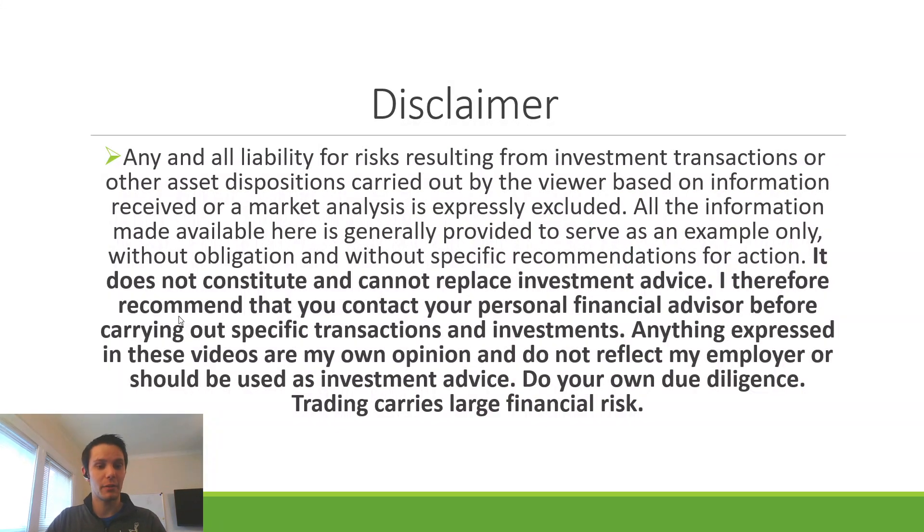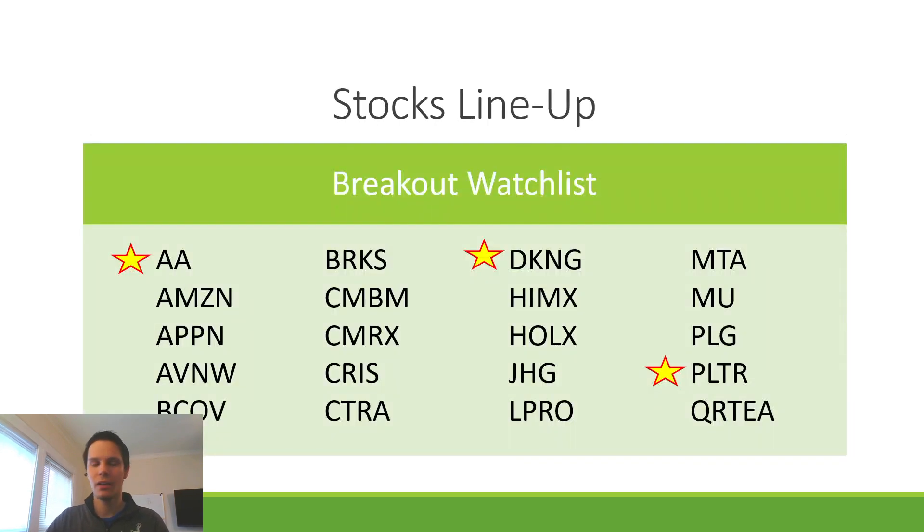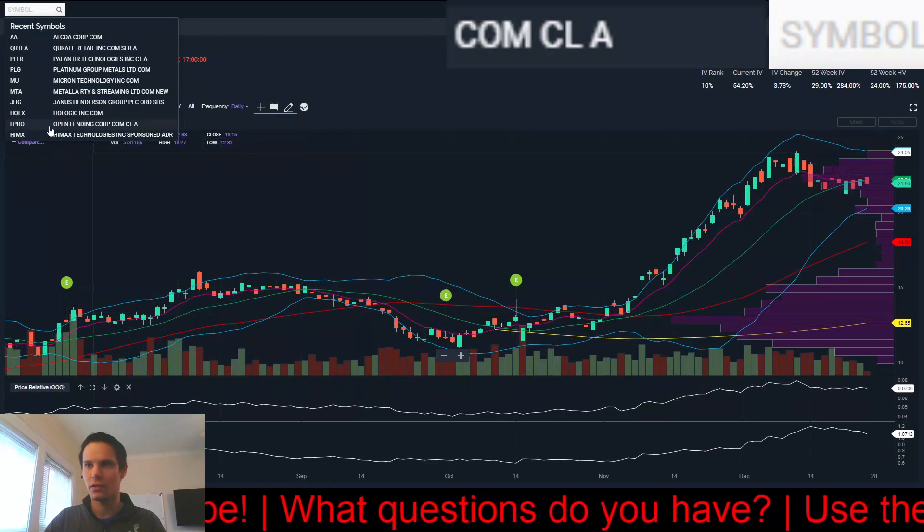Quick disclaimer: anything we go over today is just for educational purposes only. It's the research I've done and things I'm looking for in the upcoming week. Please do your own due diligence — trading comes with financial risk. Here's our stock lineup for the day. The stars are stocks I currently have positions in: AA, DraftKings, and Palantir. With that said, let's jump into the charts.